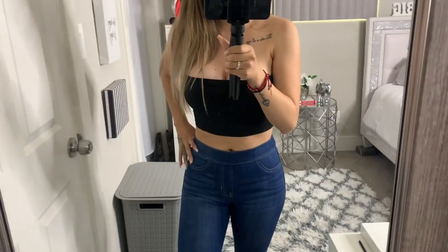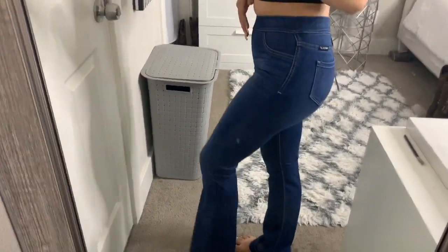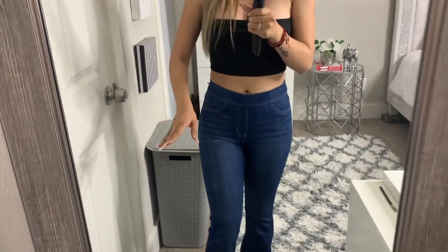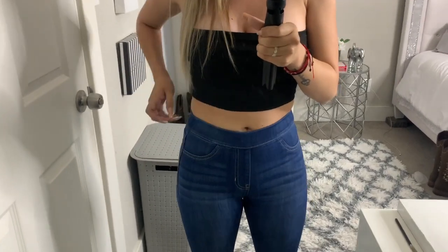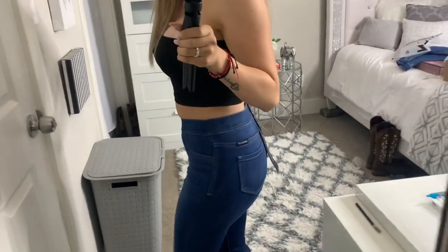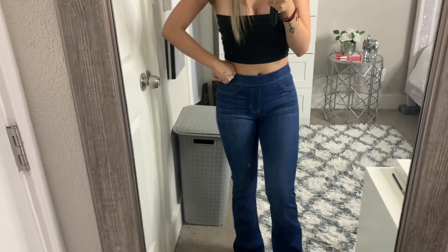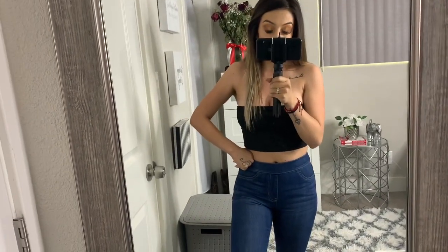I went to Vaqueros and bought these bootcut jeans because I like the flare at the bottom — just the perfect fullness. The only thing I don't like is they don't have belt loops, but I was planning on wearing them with a belt that just hangs off the jeans anyway.